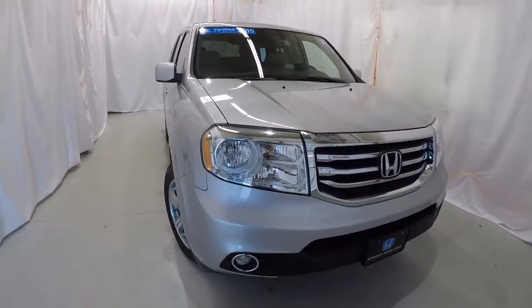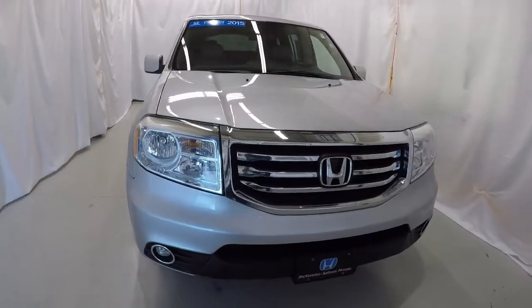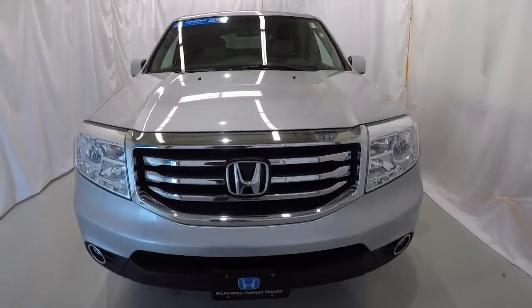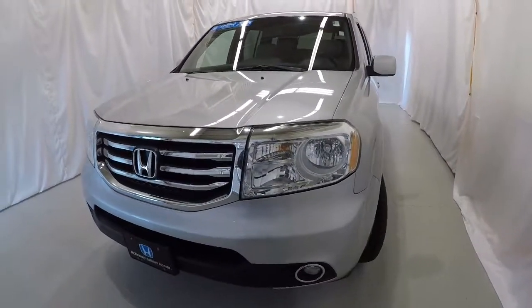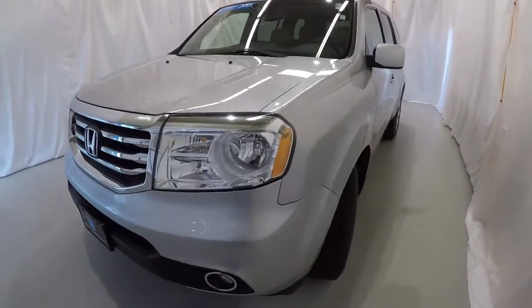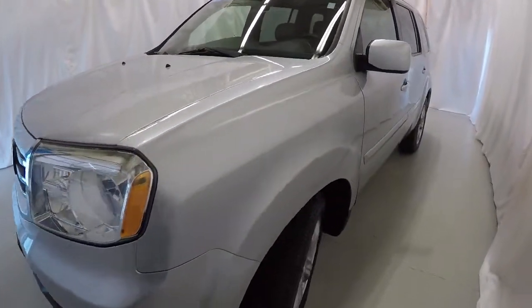Today we're featuring a certified pre-owned 2015 Honda Pilot EXL. It's got 52,000 miles on it. It's alabaster silver metallic in color. It's got a clean Carfax and it's a one-owner. Let's go ahead and walk around the vehicle.